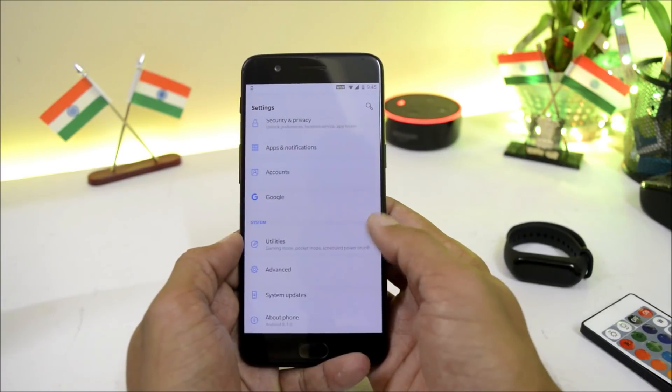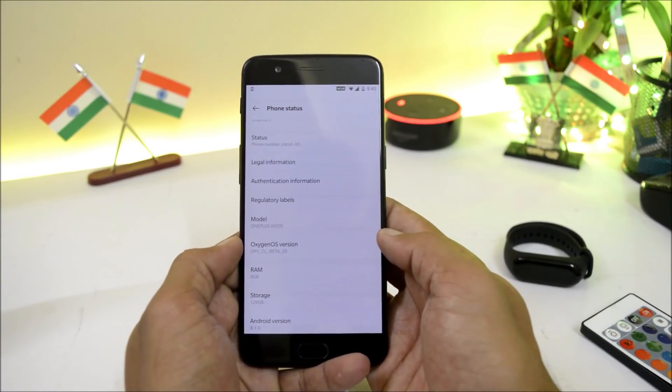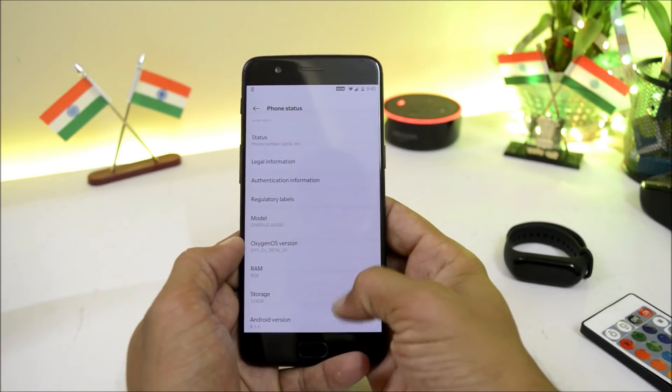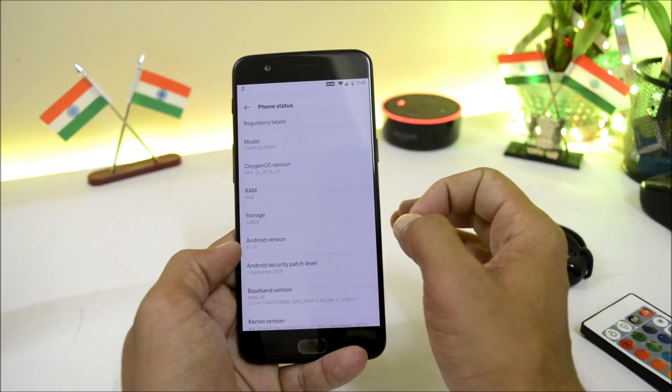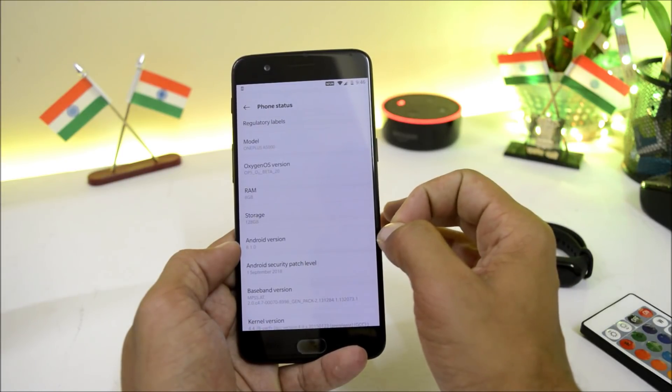Now let me show you the software information by going to Settings > About Phone. Here you can see OxygenOS Open Beta 20 on my OnePlus 5. The Android version is still Android 8.1.